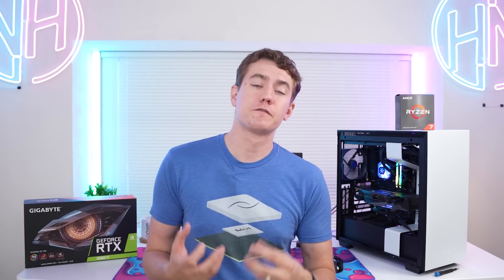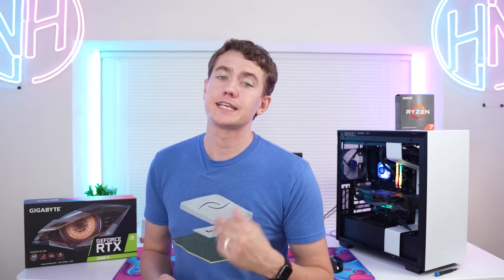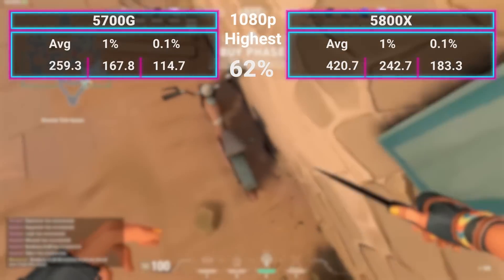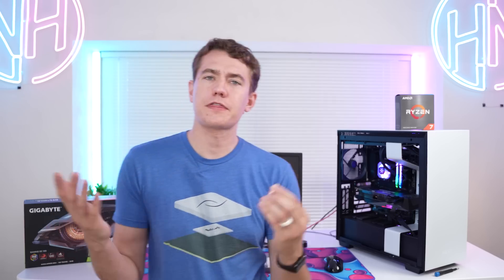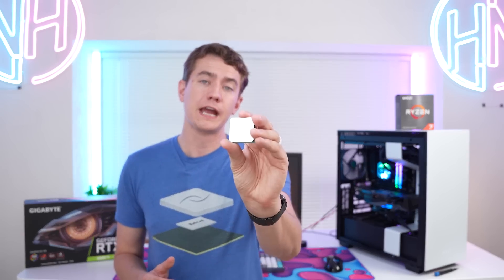In all of the testing, I didn't really experience much difference in the 1% and 0.1% lows — that's how smooth the gameplay experience was; it ran mostly similar on both chips. But overall there is a bit of a performance gap between these two chips, especially if you're trying to achieve high frame rates in games such as Valorant. That 400-plus FPS you're getting on the 5800X is hard to sneeze at when you're only getting 260 on the 5700G. If you have a 360Hz monitor, maybe you should have saved up for the 5800X instead of buying the monitor.